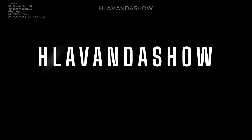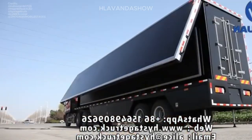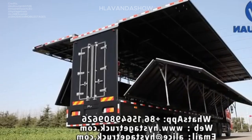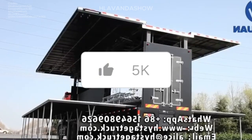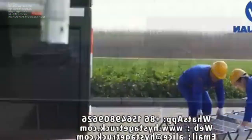First up, let's talk about the Huaijuan Hydraulic Stage Track Trailer. This bad boy is a popular choice for its ease of use. With a push of a button, hydraulics take care of everything — unfolding the stage, raising the roof, and setting up the lighting trusses, all in a matter of minutes.